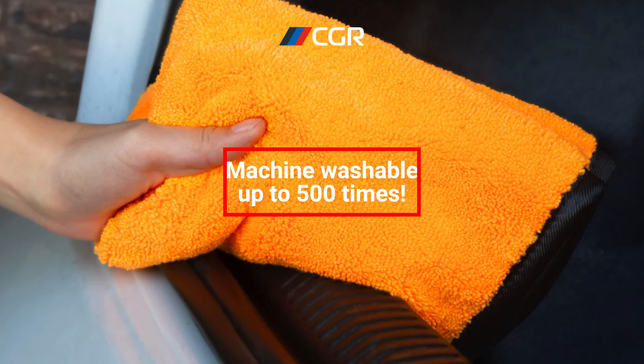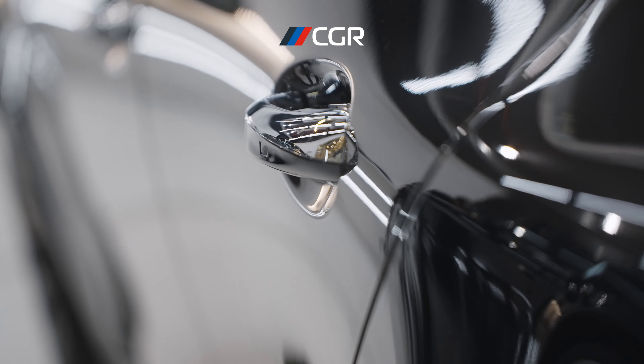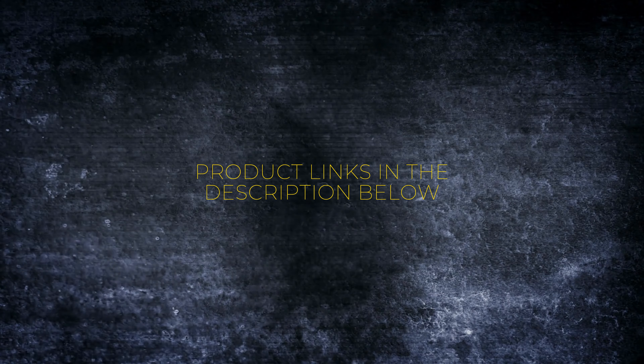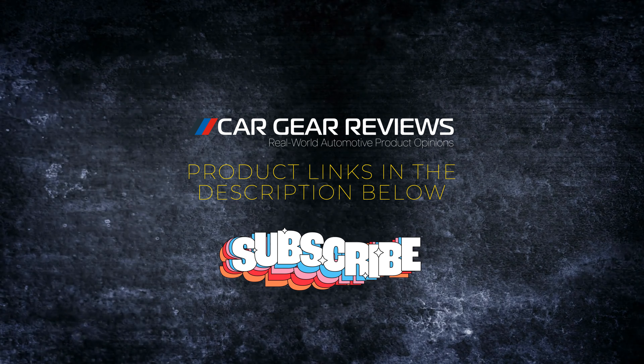At Car Gear Reviews, we only recommend the best, and Emmerdot Siga's microfiber towels are a must-have for any car care kit. Grab yours today and experience the difference. Click the link in the description and stay tuned for more top gear reviews. Drive safe and shine on.